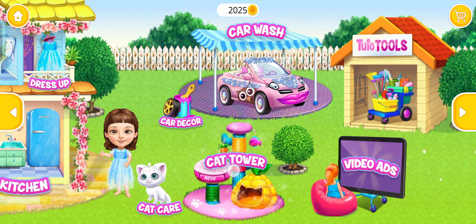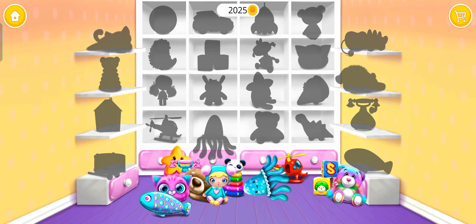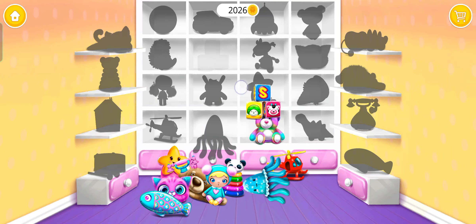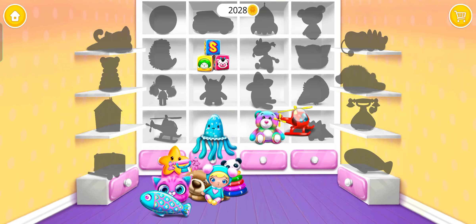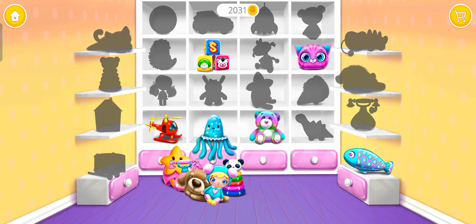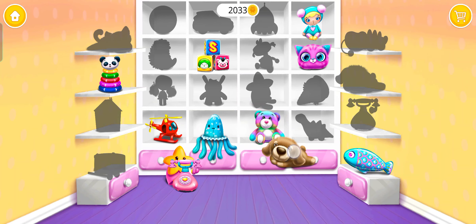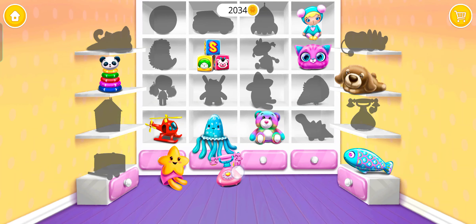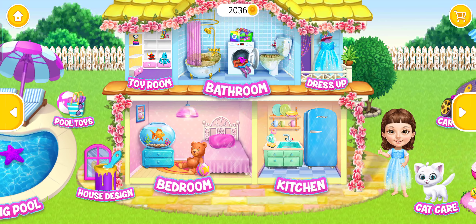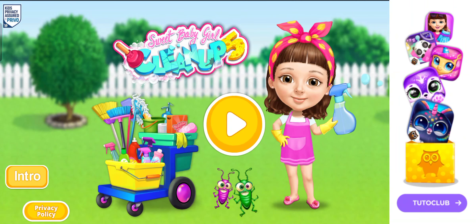Welcome to my house! Hi! Help me put the toys where they belong! Hello! I'm sorry, I can't wait to see the toys! Sweet baby girl, clean up five!